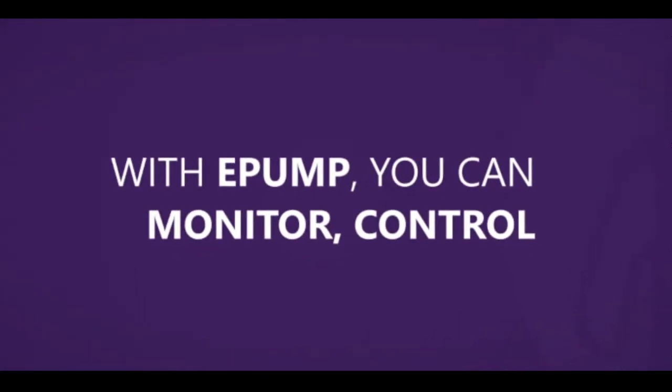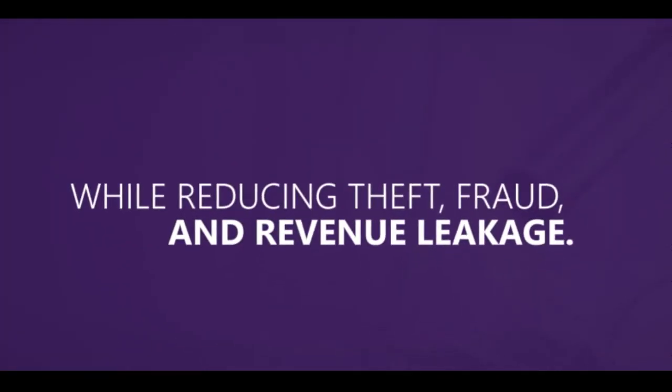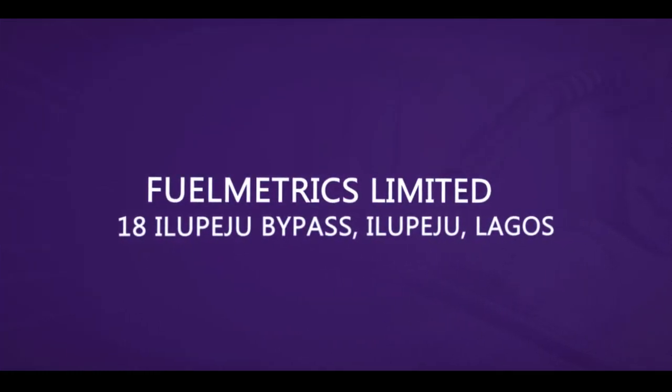With ePump you can monitor, control, and grow your business while reducing theft, fraud, and revenue leakage. Contact us today for inquiries about ePump — FuelMetrics Limited.